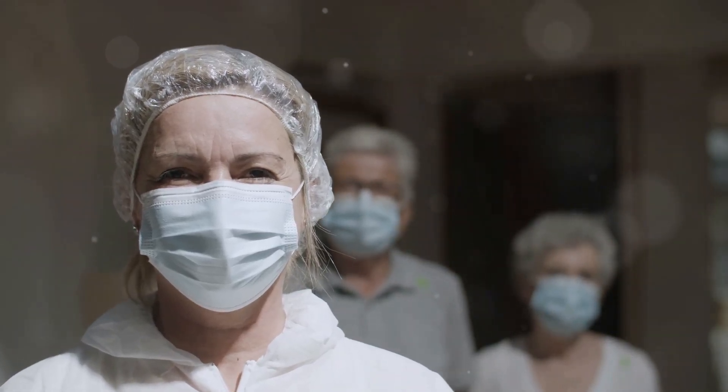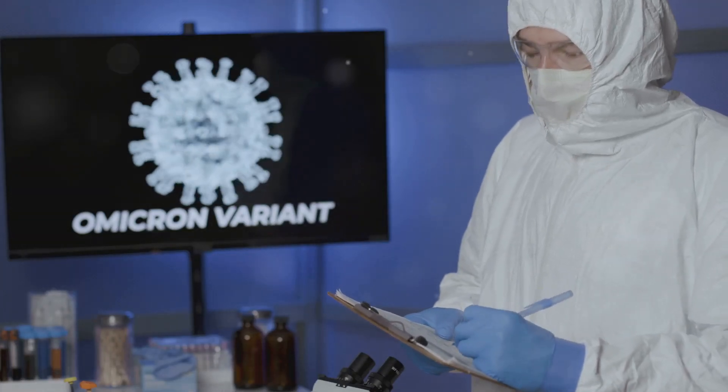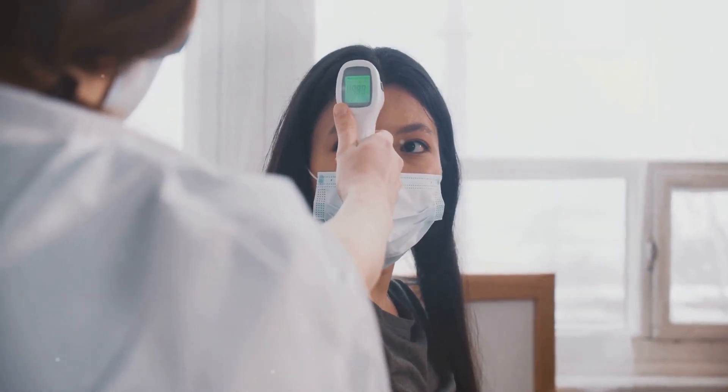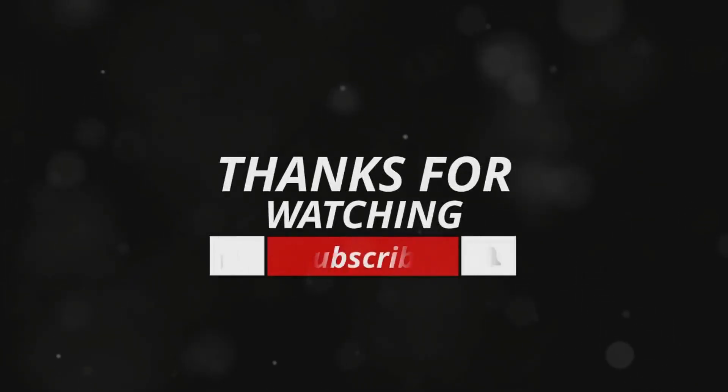A final word: the fight against COVID-19 is a marathon, not a sprint. The emergence of the XBB variant reminds us that this virus continues to evolve, and we must adapt with it. By embracing the knowledge and tools available to us, we can face the future with resilience and hope. Stay vigilant, stay informed, and stay healthy.